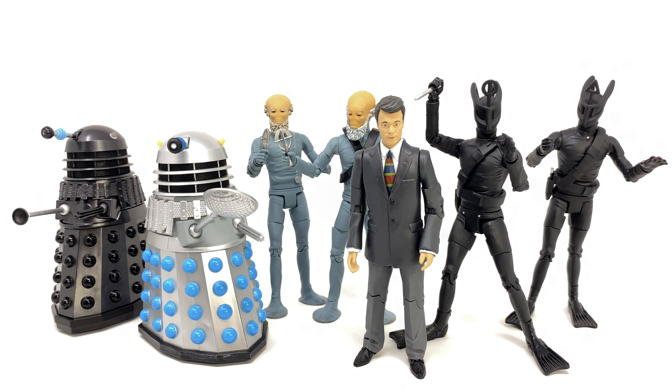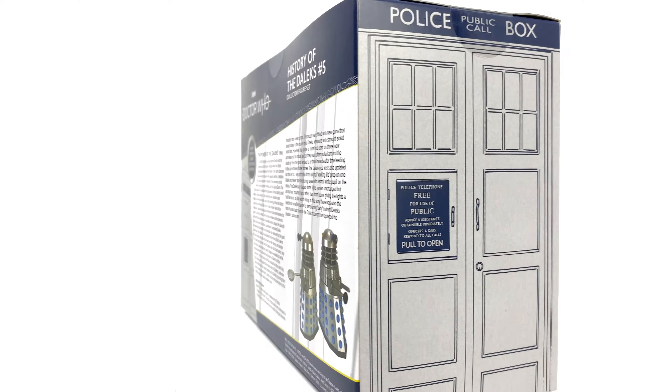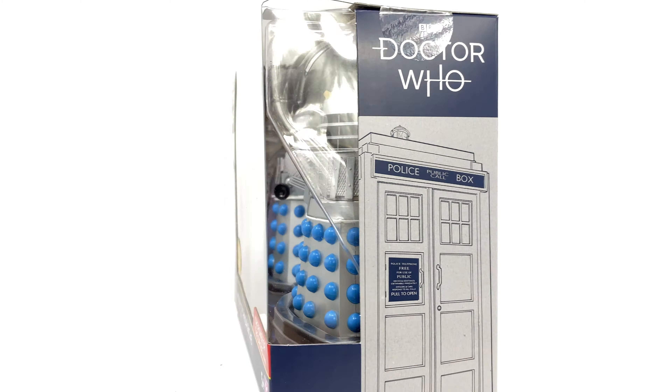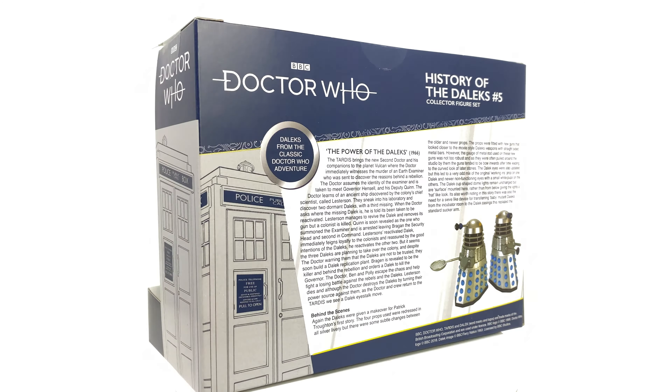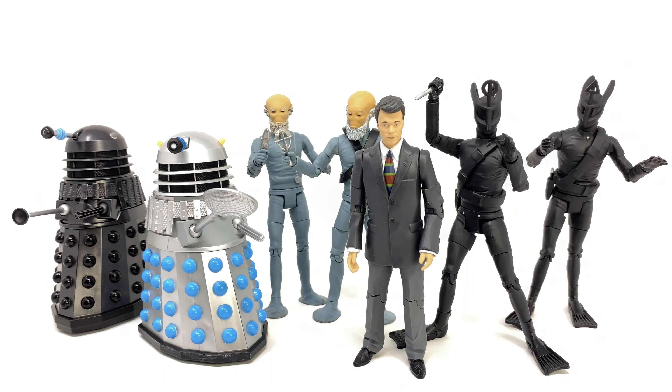The same can be said for the Vord - they're excellent looking figures using the great Sharaz Jek body mold, giving us that additional articulation at the shoulders. The Vord are everything I could have wanted, and of course this wave marks the first release for a First Doctor companion in the five inch range - that being Ian Chesterton. He too has turned out really nicely, especially the head sculpt. Considering we've got him released, we're no doubt going to be seeing Susan and Barbara on the horizon. Overall I can highly recommend every single one of these sets - I'm so happy and impressed with all of them. I believe they're all retailing for £19.99, which is a great price especially for those three packs considering how extortionate the prices used to be on the original Forbidden Planet exclusives.